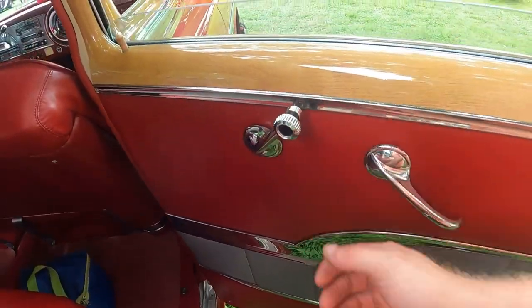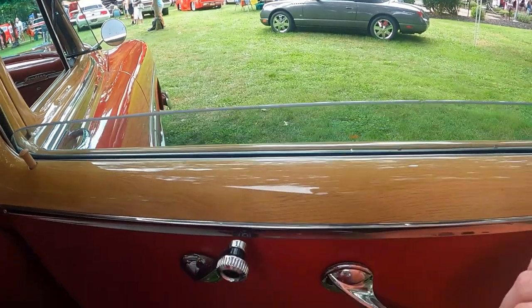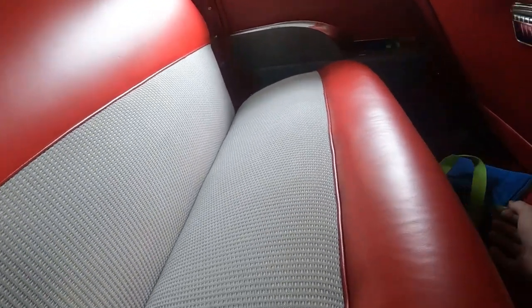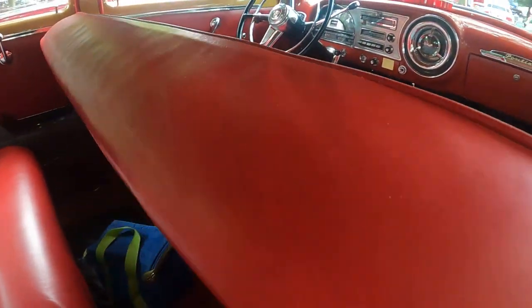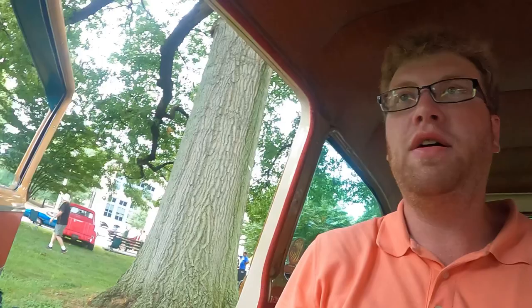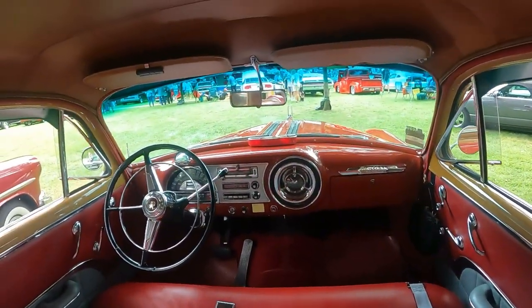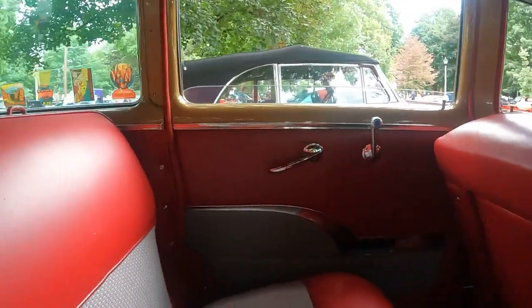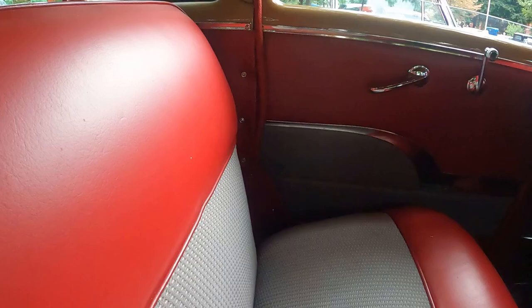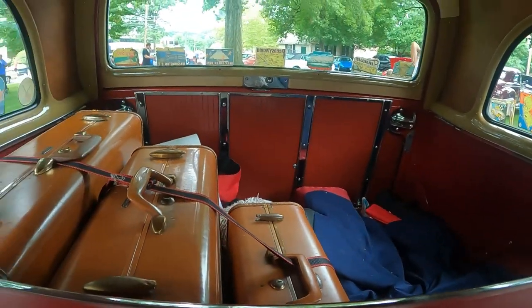Coming to the rear door — it's much like the front door but without an armrest. The window crank is here, though the window doesn't go all the way down. Here's what the back seat looks like — there's lots of leg room and lots of headroom in this wagon. There's probably a foot to a foot and a half above my head and I'm very comfortable back here. The seating position is more upright, but there's so much room you can slouch down and make more space, plus there's lots of room in the back for luggage.